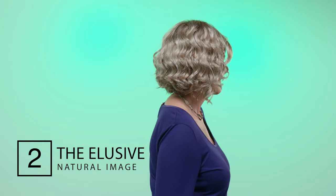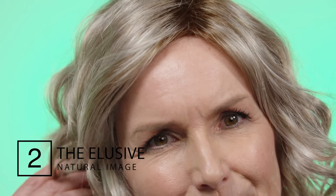The Elusive wig from Natural Image is sure to make an impression. This is a lightweight bouncy style that has an off the neck finish. The crown layers are straighter and then blend effortlessly into the ringlet-y beach curls. The fringe can be swept to the side or if you prefer you could visit us at the Simply Wigs shop to have a fringe cut in — whatever works and feels right for you.